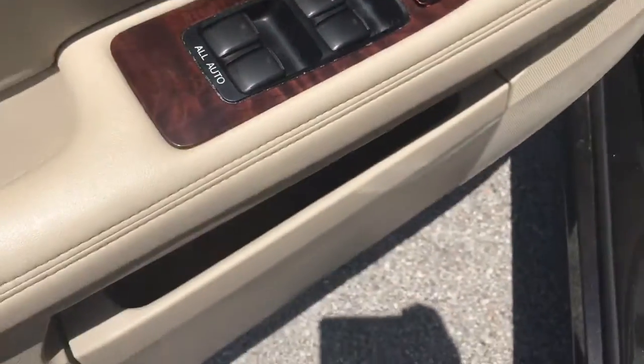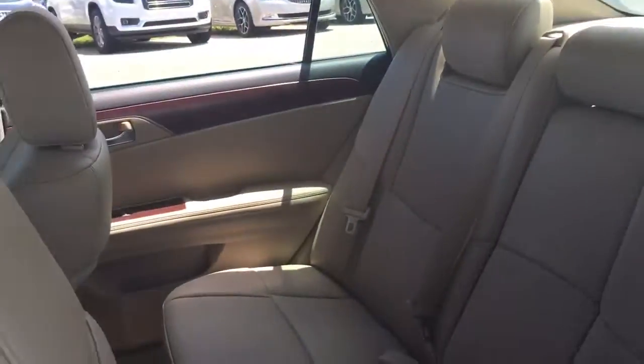Power driver seat, two position memory, power locks, power windows — of course they all work.